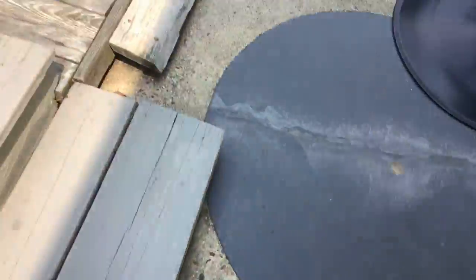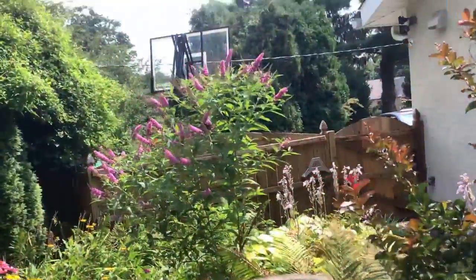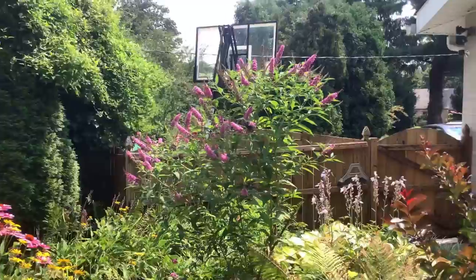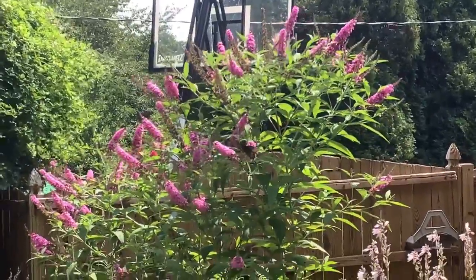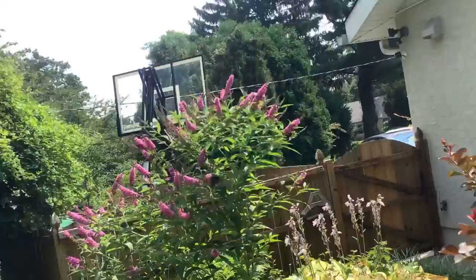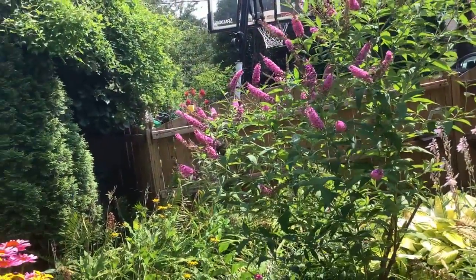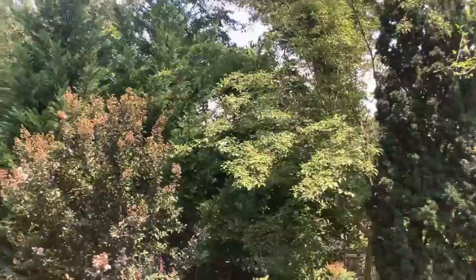Okay, so guys, we have just found there's like this black butterfly out. It's a thing. Oh, there you go. It's flying around there. Oh, there's a butterfly there too.